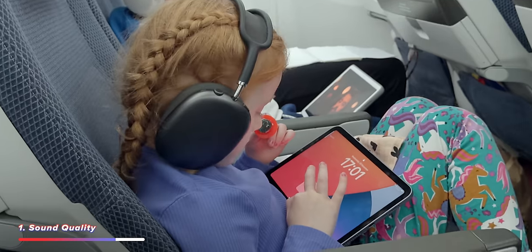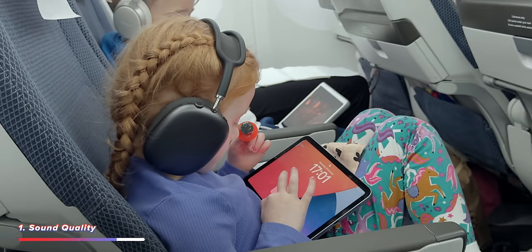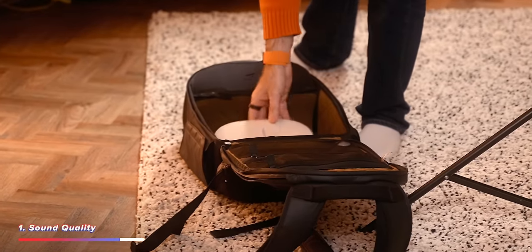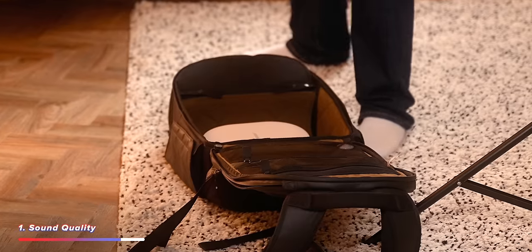On our recent flights to the US and back again, our kids even wore a pair of these headphones to help them sleep. Both the AirPod Max's and the Bose headphones did a great job — I don't think you'd be disappointed with either. The only problem with traveling with literally three pairs of headphones is the amount of space they took up in my bag.